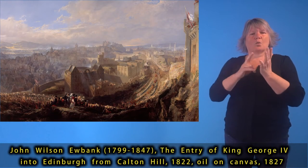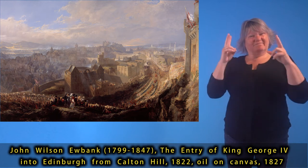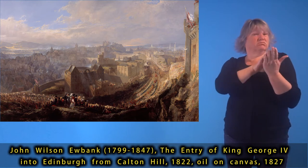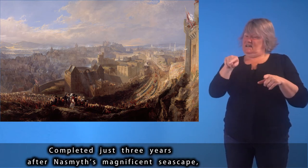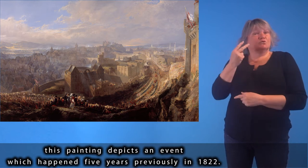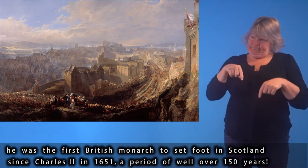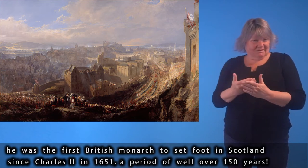John Wilson Eubank (1799–1847), The Entry of King George IV into Edinburgh from Calton Hill, 1822, oil on canvas, 1827. Completed just three years after Naismith's magnificent seascape, this painting depicts an event which happened five years previously in 1822, when King George IV landed at Leith in August — the first British monarch to set foot in Scotland since Charles II in 1651, a period of well over 150 years.